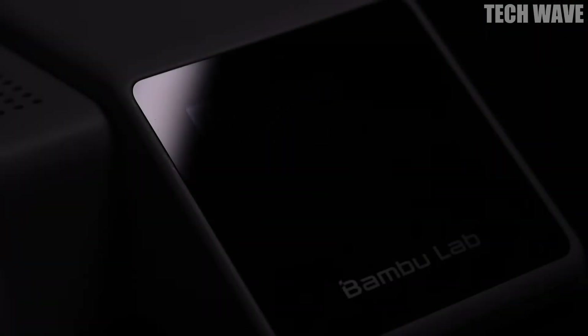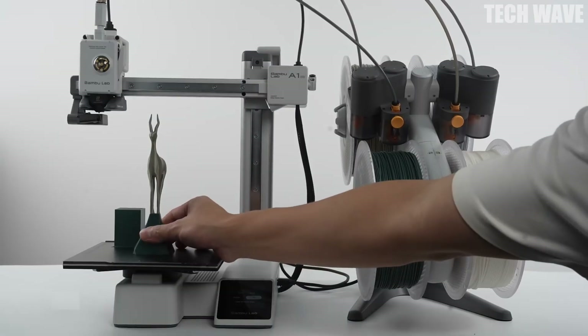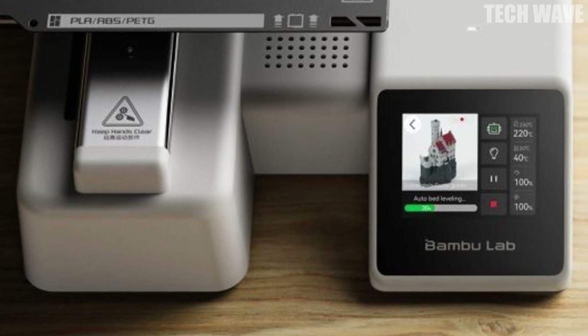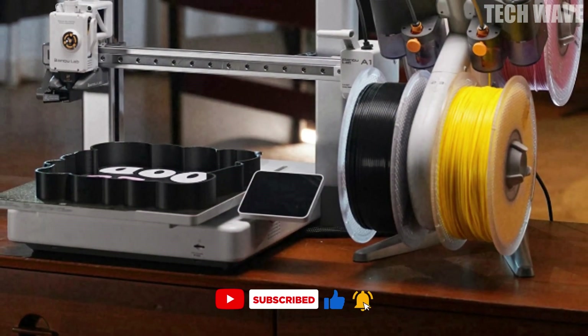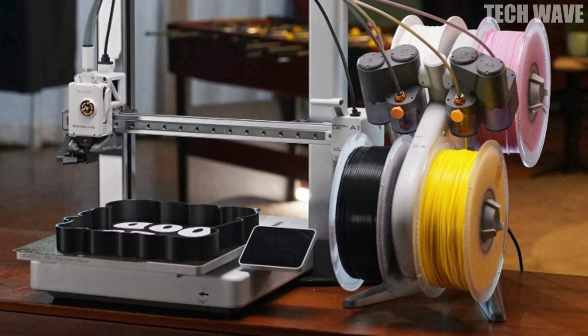Number one: Bambu Lab A1 Mini Combo. Get ready to meet a 3D printer that's faster, smarter, and more colorful than you ever imagined. The Bambu Lab A1 Mini Combo brings your ideas to life in seconds, blasting past competitors with an incredible acceleration of 10,000 millimeters per second squared. But speed is just the beginning.